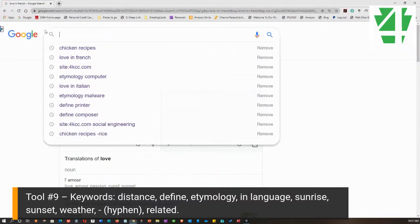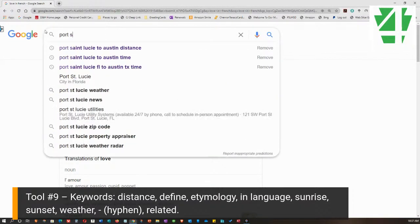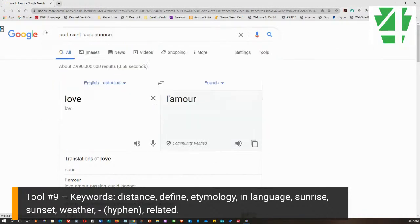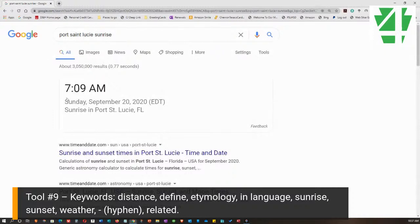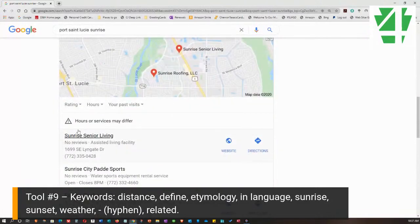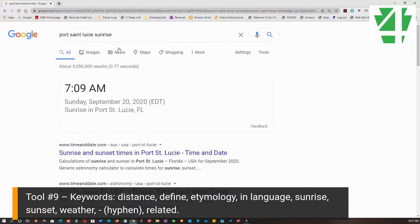Here's something that's useful to know every once in a while. I'll put in 'Port St. Lucie sunrise' and it tells me the sun is going to rise tomorrow morning at 7:09. I could put in 'sunset' and it would give me the sunset immediately at the top. A big time saver — more information is listed below, but it gives me that answer right away.